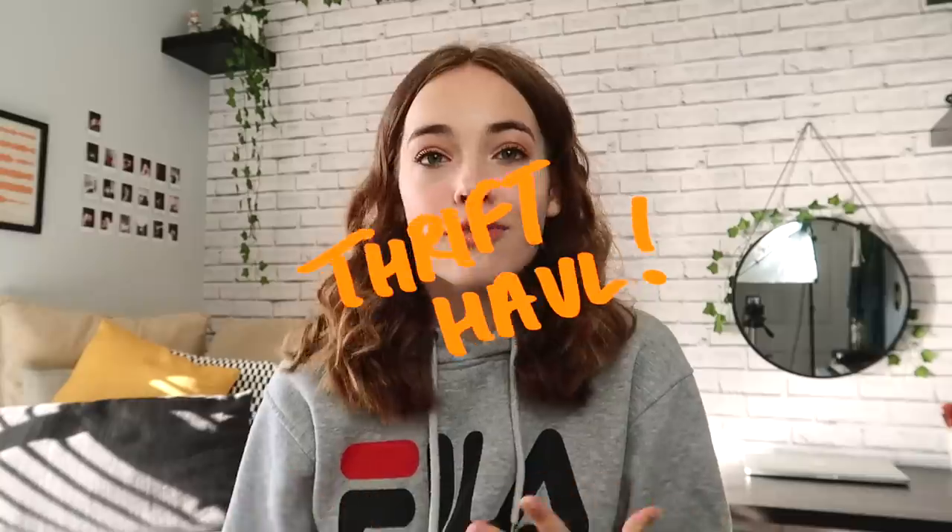Hello everyone, welcome back to my channel! Today I thought I'd do a little thrift haul. I never really do hauls on my channel, but it's something I really want to bring in because I really like fashion — it's one of my hobbies. So I'm hoping to bring a bit more of that into my channel. Here's my thrift haul!